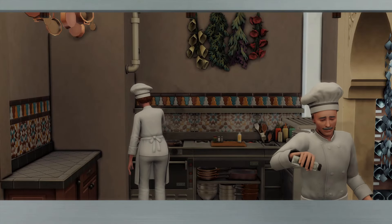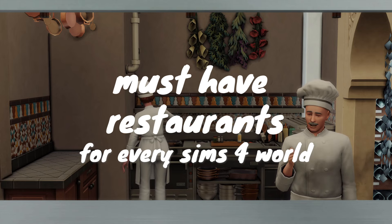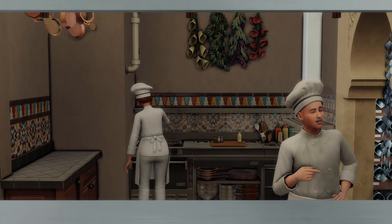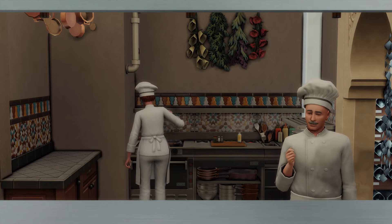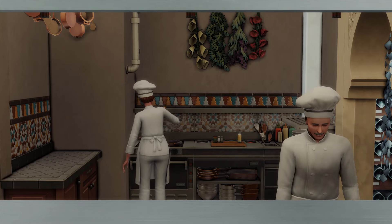Hi everyone! Today we're going to be looking at my must-have restaurants for every Sims 4 world. I love how this video has turned out and I'm obsessed with literally all these restaurants, so let's just get into them. I can't wait to show you.